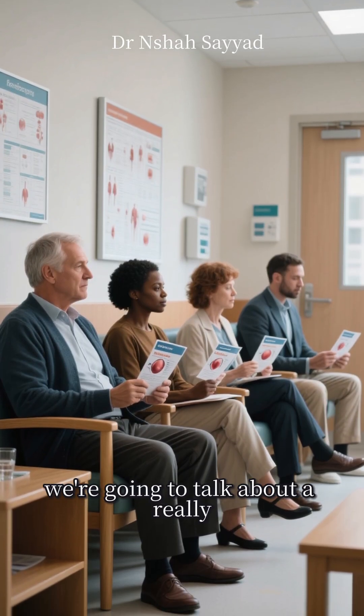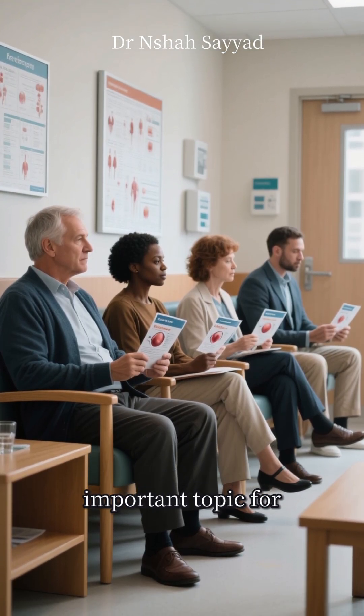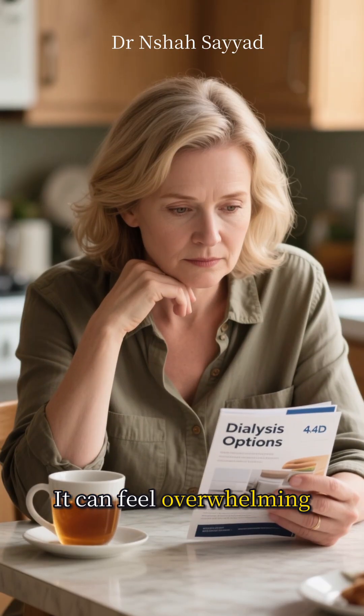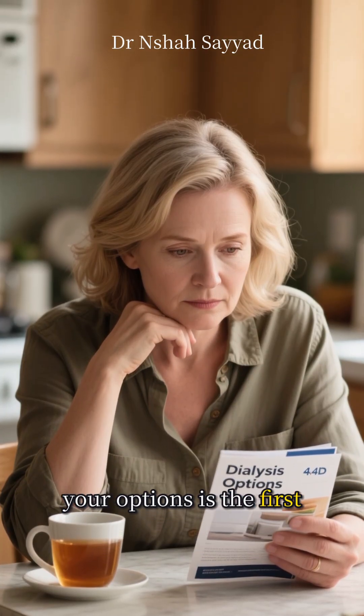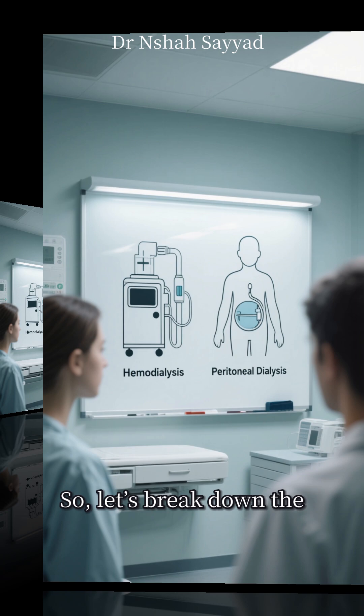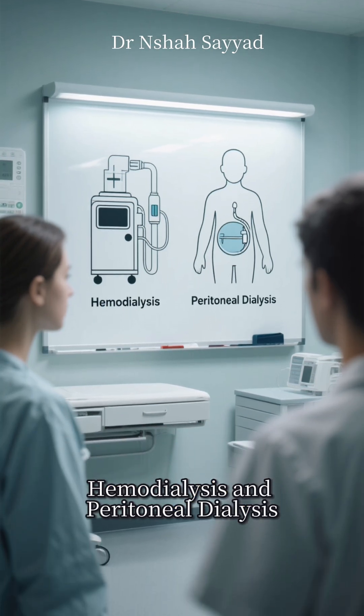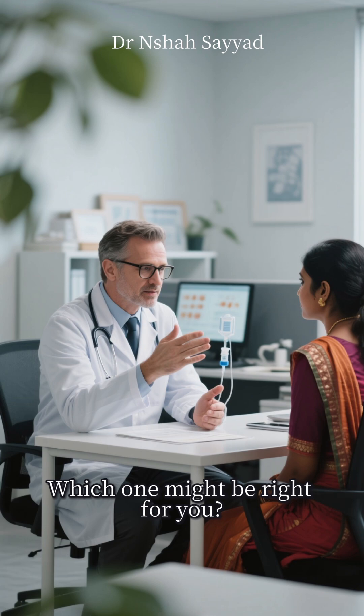Hey everyone, today we're going to talk about a really important topic for anyone facing kidney failure: dialysis. It can feel overwhelming, but understanding your options is the first step to taking back control. So let's break down the two main types, hemodialysis and peritoneal dialysis. Which one might be right for you?